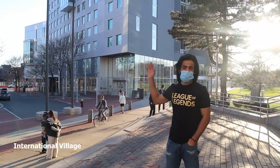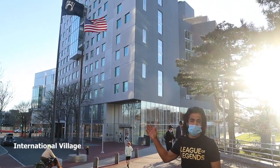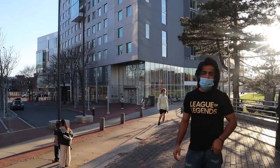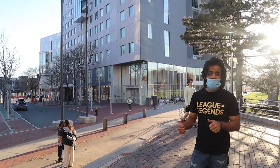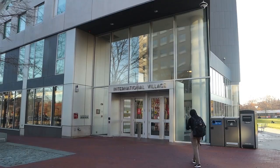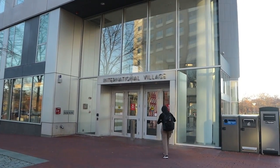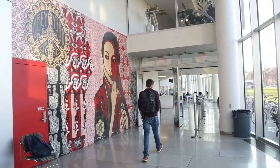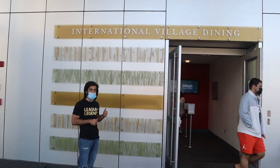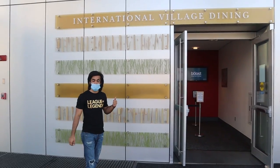This is International Village, one of the biggest dorms on Northeastern's campus. It has all the residence halls and both undergrads and grads live over here. This is the dining area at International Village, right here — one of the biggest dining areas at Northeastern University.